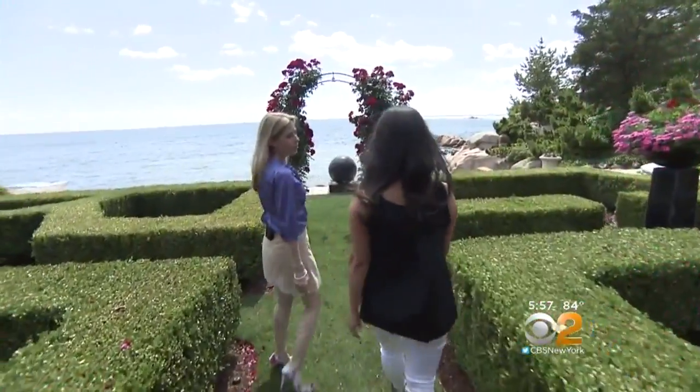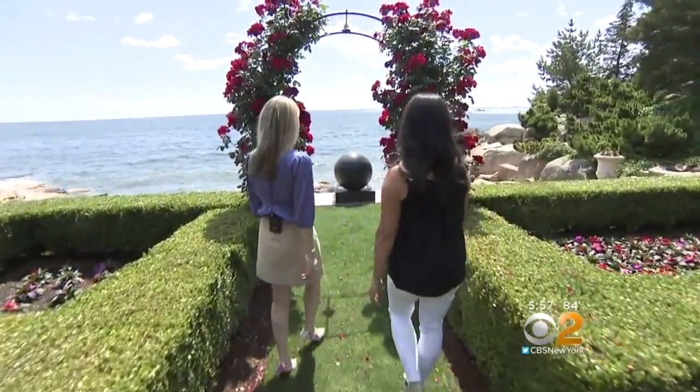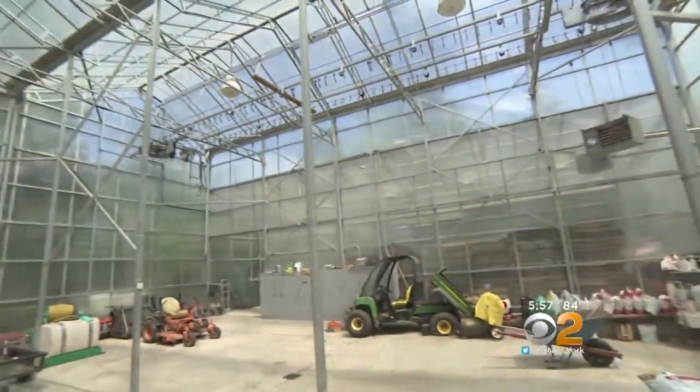They've had some major parties here — weddings and different events. And there's also a commercial greenhouse on the property.